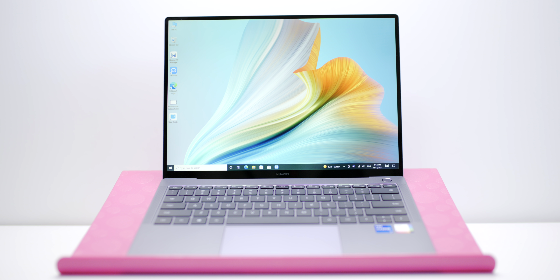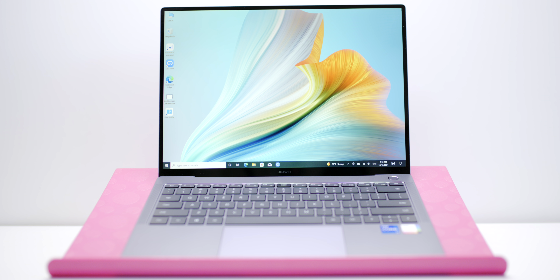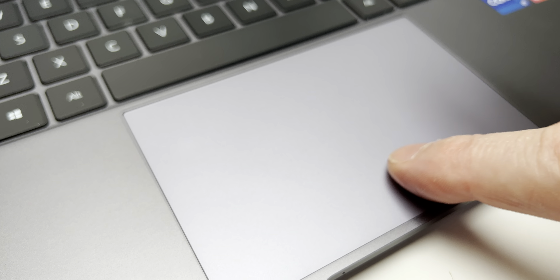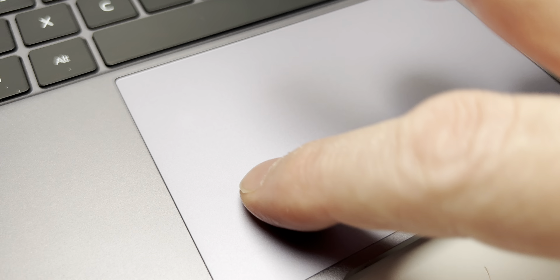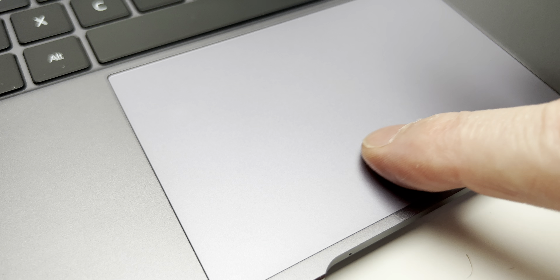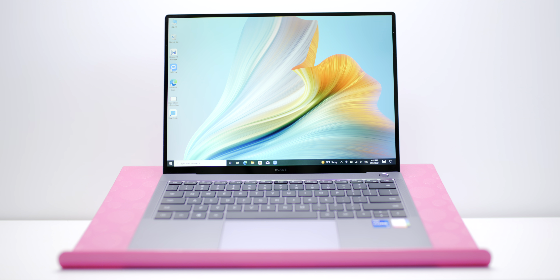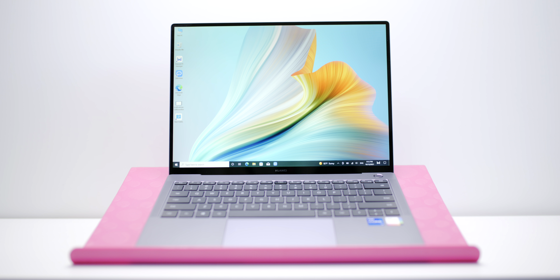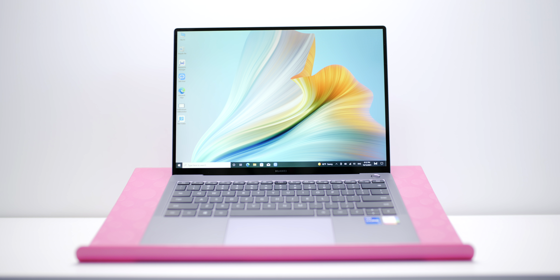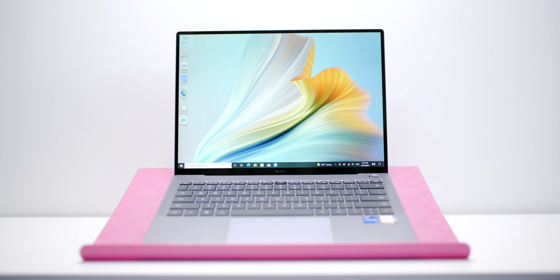One thing I absolutely love about this is the trackpad — it's like the Mac trackpad. It has haptic feedback; it doesn't actually physically move. I have seen this on PCs before like a Lenovo, but it doesn't work that well. This one works well — it feels like a real click. It may be a touch shallow, but maybe they can fix that in software. This is the future of trackpads, and I think you'll see that next year — hint hint.